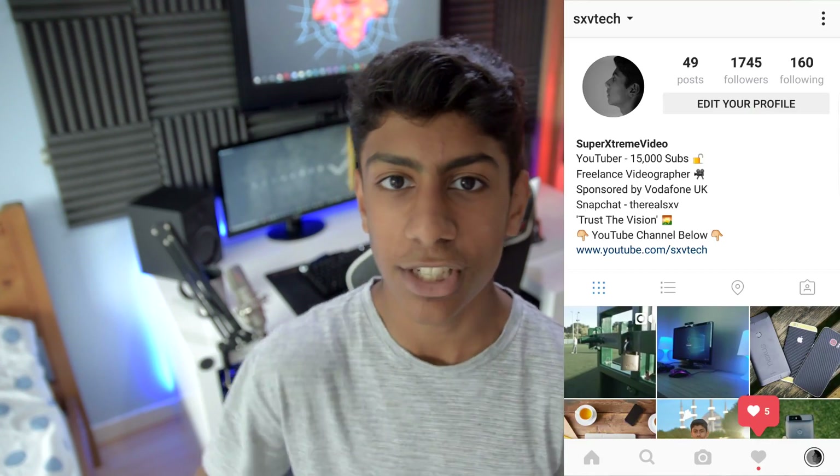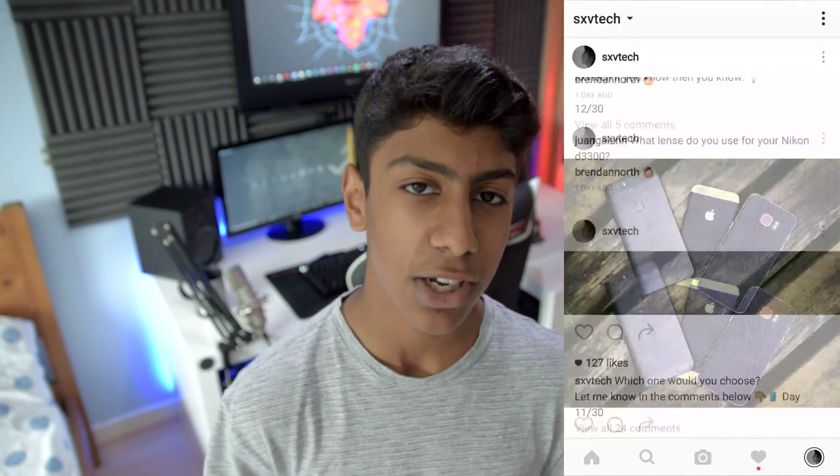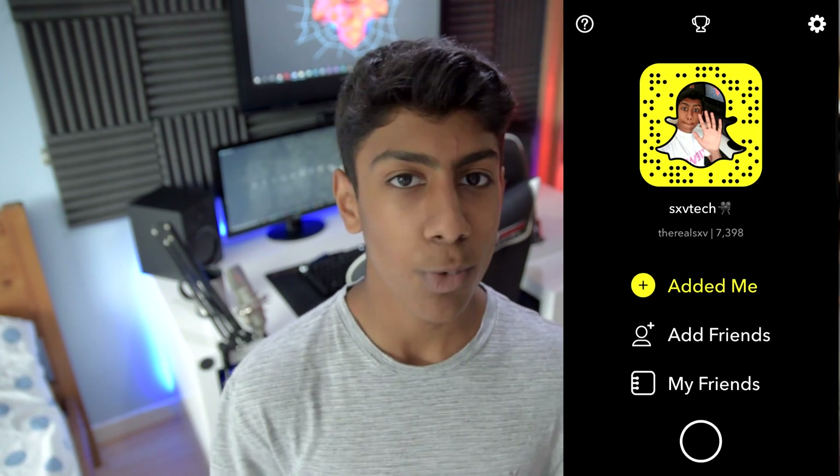Anyway guys, that's going to do it for today's video. If you did enjoy it make sure to leave a massive thumbs up. I'm also going to be following back the first 10 people who go to my Instagram page, comment and follow me on any one of my pictures letting me know you came from this video — first come first served. Lastly, add me on Snapchat so you won't miss out on any more updates. Anyway guys, I'm Hamza from Super Extreme Video and I'll talk to you in the next one — ladies, lads, bye.